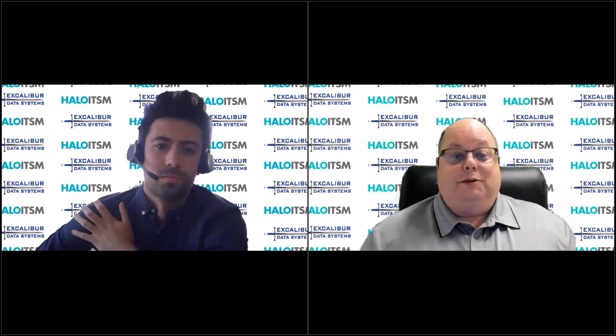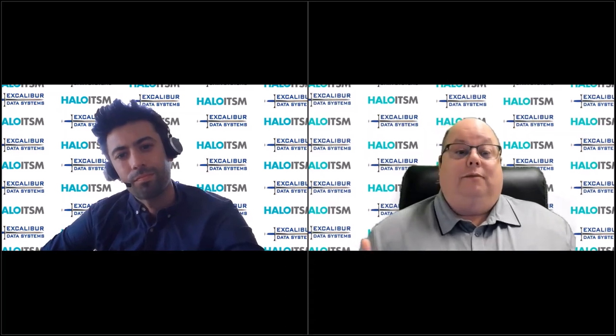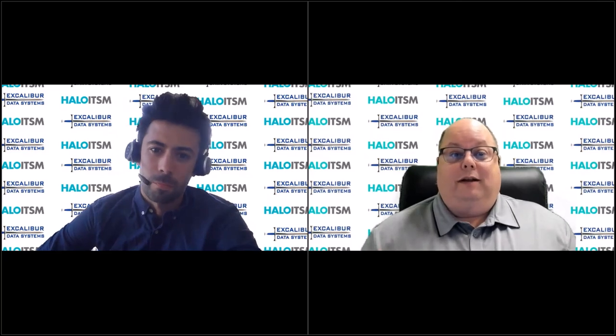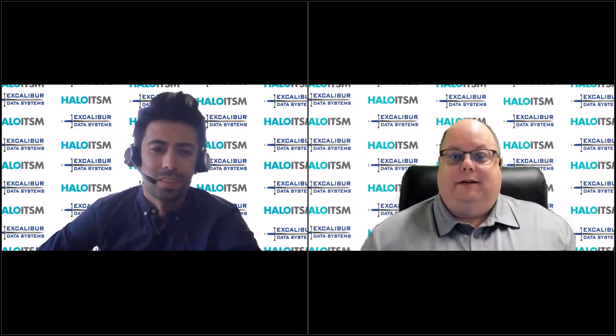Tom, as always, these conversations are fun and I hope educational for folks out there. We look forward to sharing Halo with those of you watching. Feel free to visit the Excalibur Data Systems website and sign up for a free trial of Halo ITSM — fully functional — so you can get your feet wet. Then Tom and I would love to talk to you about what we can do for you leveraging the Halo ITSM platform. Tom, as always, thanks for joining me. Brilliant — thanks, Mike.